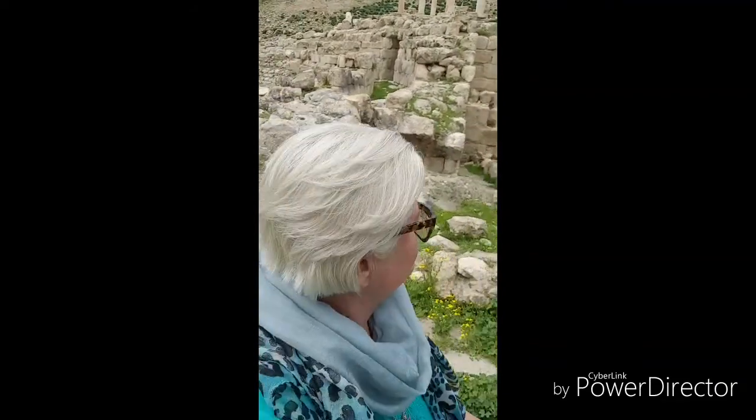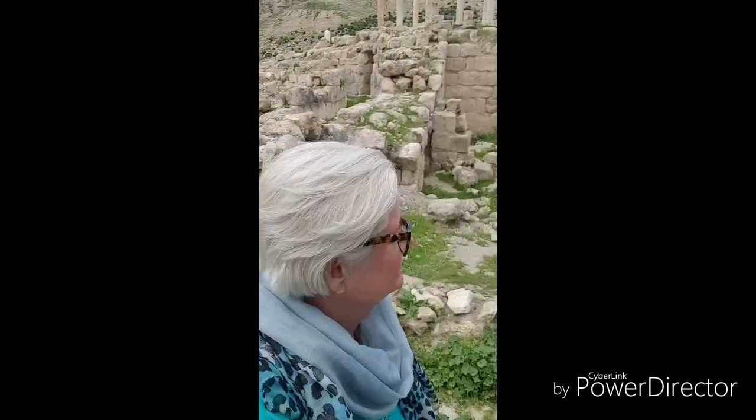I've managed to get down to the bottom of the antiquity and Muhammad has driven me as close as he can. It's quite amazing - a good kilometre wide, maybe more, the whole site. There's a barrier fence up there so I'm not sure how far I'll be able to get, but I'll go for a walk and see what I can find.